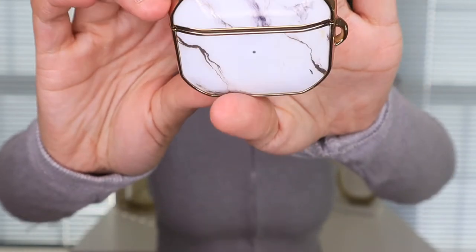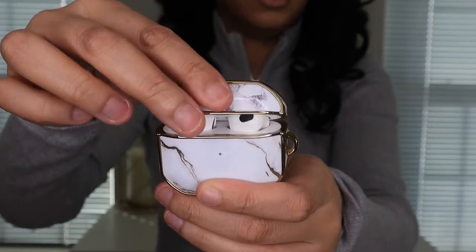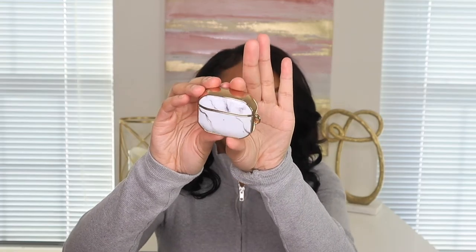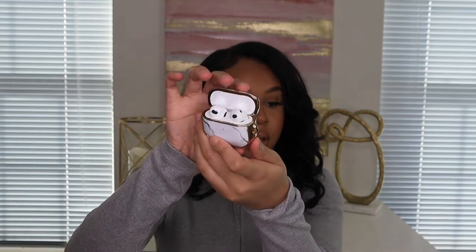We're going to start off with the techy stuff. The first thing I got from Amazon is this AirPods case holder. I got the new AirPods Series 3 — not the Pros, but the 3s. It's super cute, I like how it looks — it's nice and simple with a gold design, so super cute.